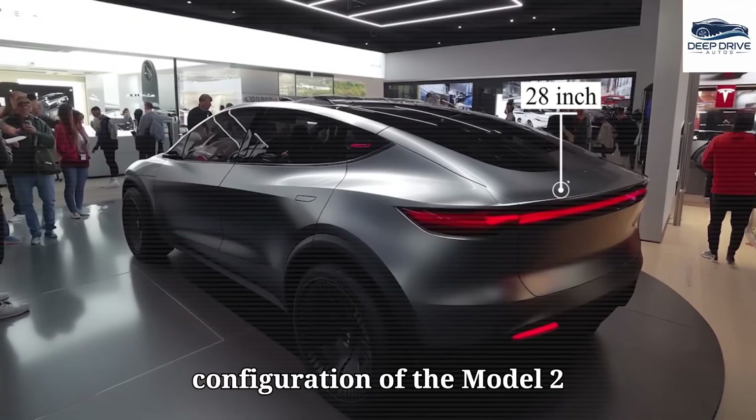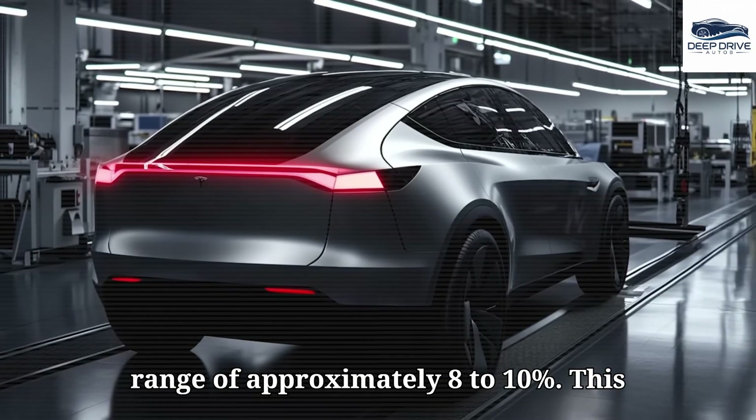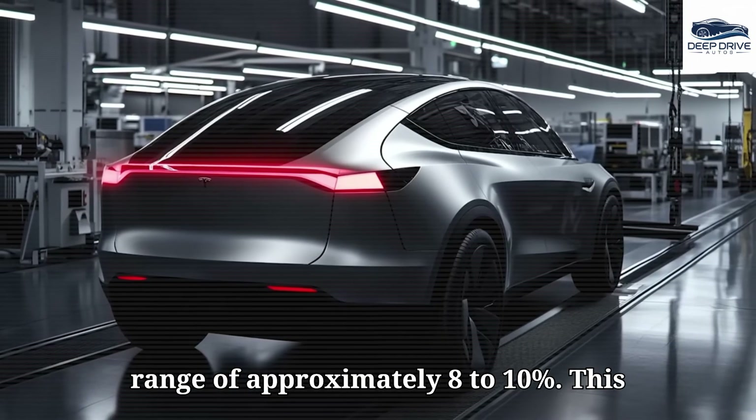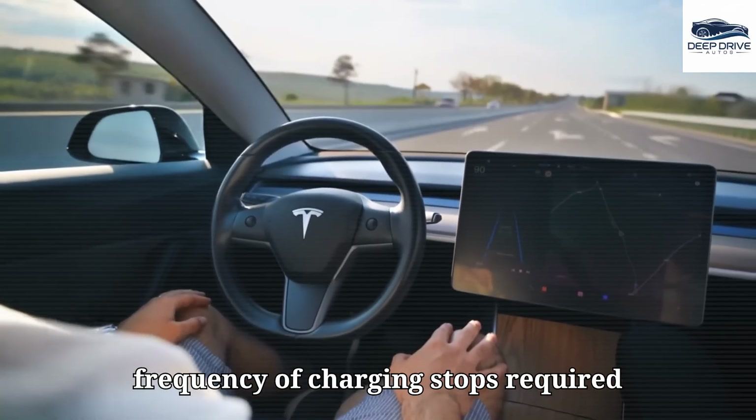The aerodynamic configuration of the Model 2 significantly enhances energy efficiency, which may lead to an increased driving range of approximately 8 to 10%, effectively reducing the frequency of charging stops required during daily commutes.